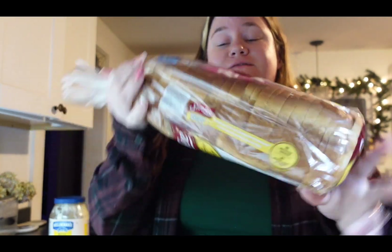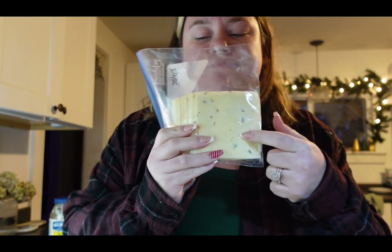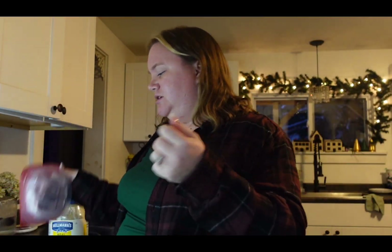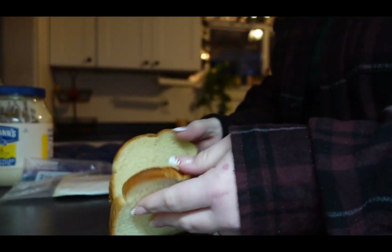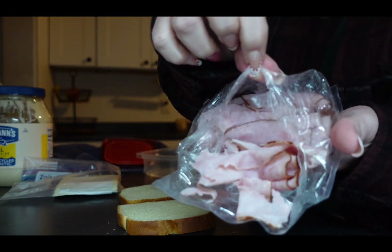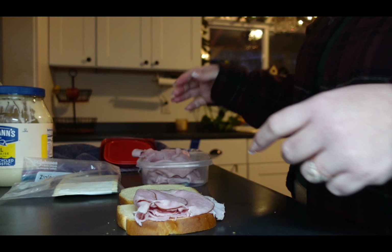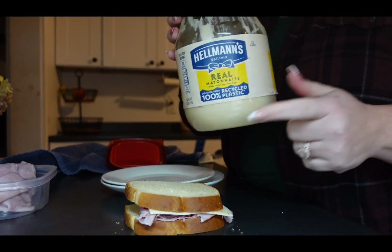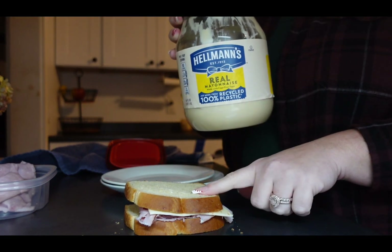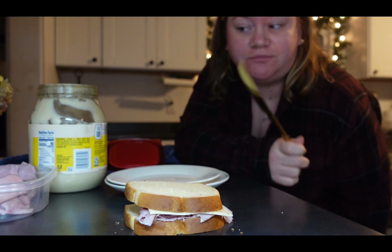I know this isn't super healthy, but if you haven't had the Sara Lee butter bread, you're missing out — it's so fluffy and so good. It's pepper jack cheese and Hillshire Farm black forest ham. A little trick my dad taught me: if you put mayonnaise on your grilled cheese instead of butter, it'll make it super crispy and flavorful. It makes it so good!